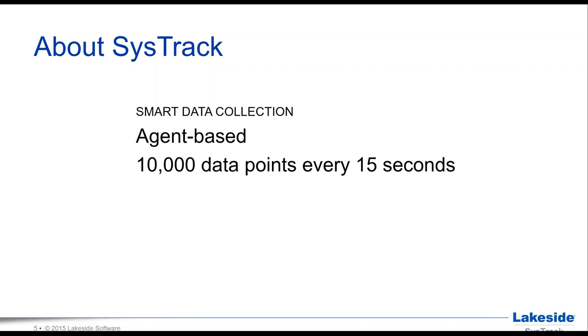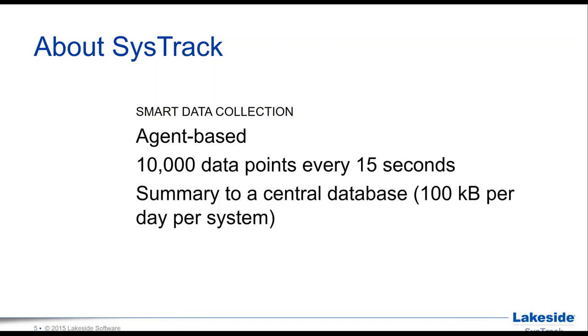The agent is smart in that it only sends a summary to a central database — we call it a master server. That's around 100 kilobytes of data per day per system for a typical end user system. For a Citrix XenApp server, that's three to five hundred kilobytes per day depending on user density — very economical on the network and infrastructure.